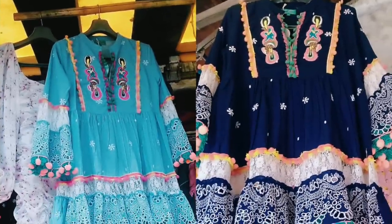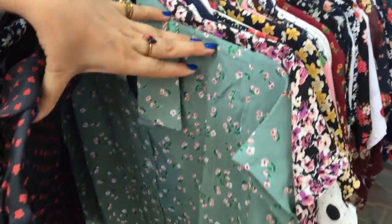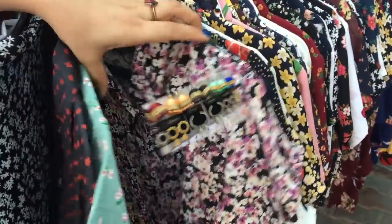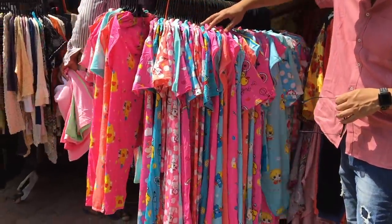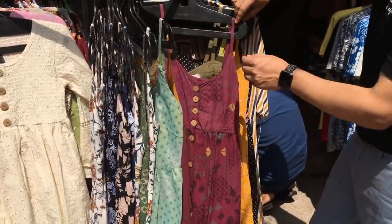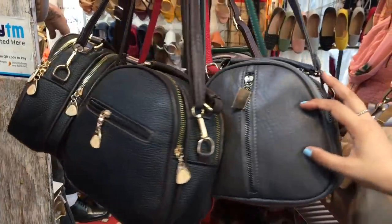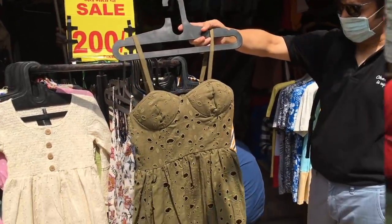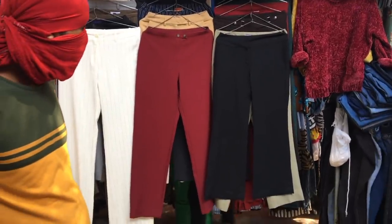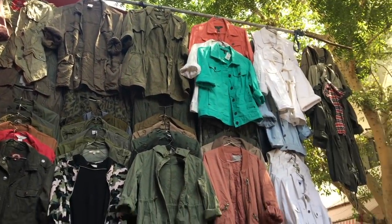Hi guys, this is Nidhi, welcome back to my channel. I hope all of you are doing good. I am sharing this part of Sarojini Nagar. If you haven't seen the previous part, I will mention that link in the description box. You can follow me on Instagram and Facebook as well, and if you like this video, like, share, and subscribe to my channel.